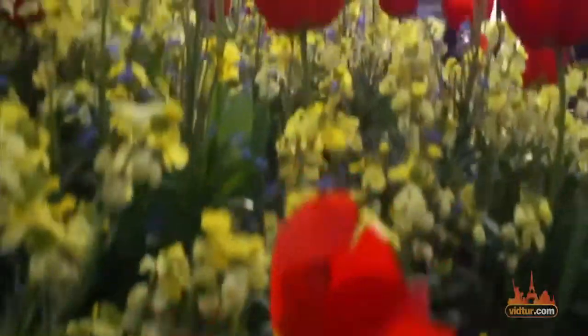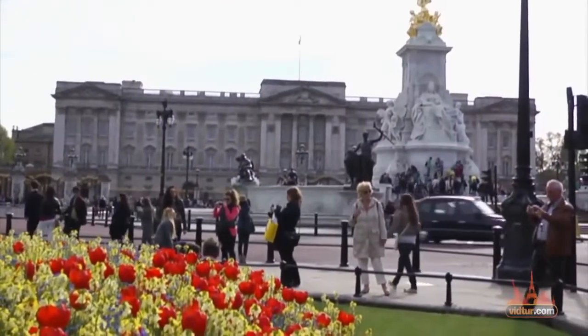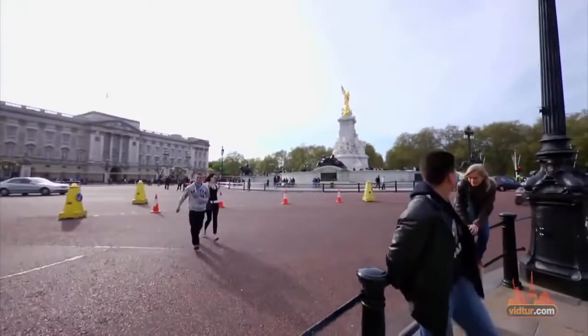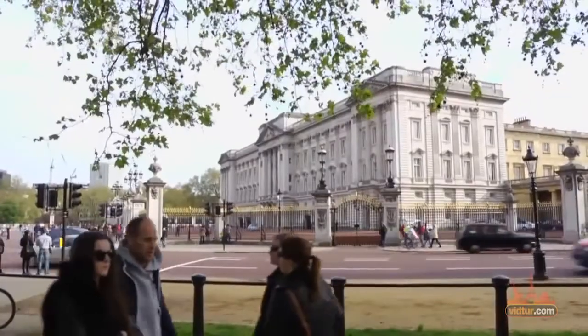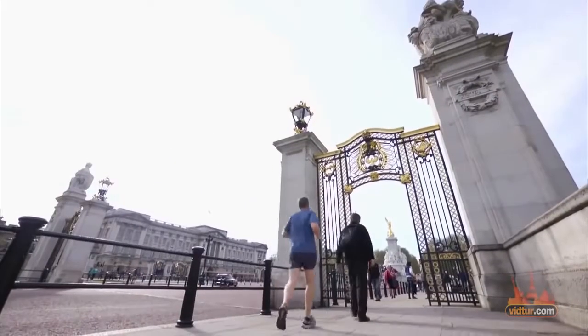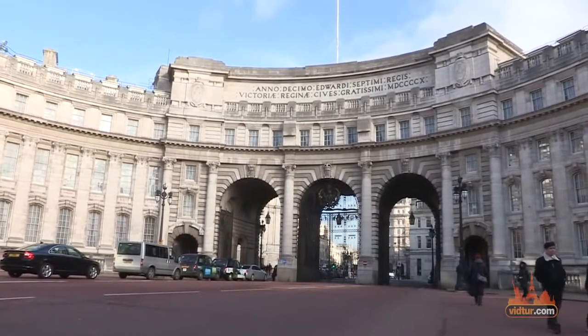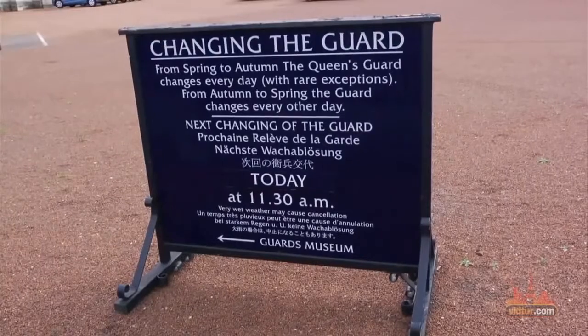Welcome to Buckingham Palace, the official residency of the British monarchy. This grand palace consists of 775 rooms: 19 state rooms, 188 staff bedrooms, 52 royal and guest bedrooms, 92 offices, and 78 bathrooms. That's quite a lot of space used by the administrative headquarters of the monarch and for royal ceremonies.